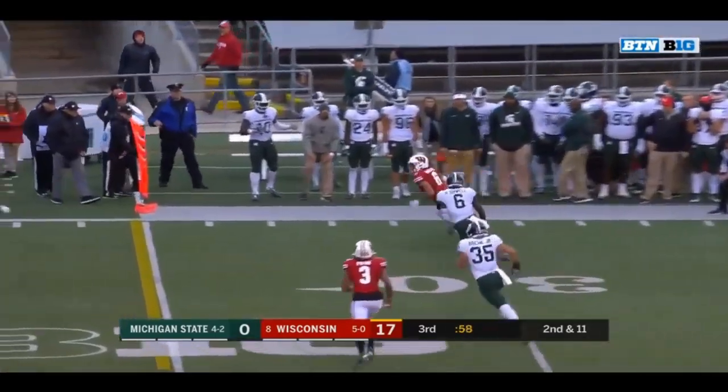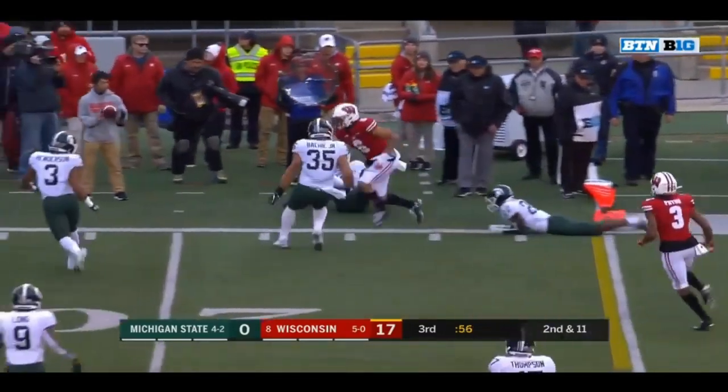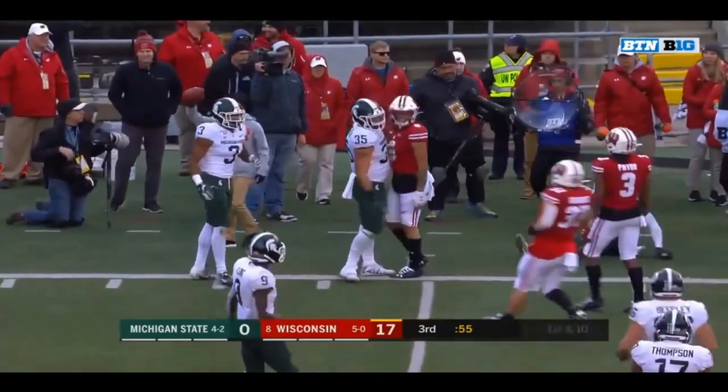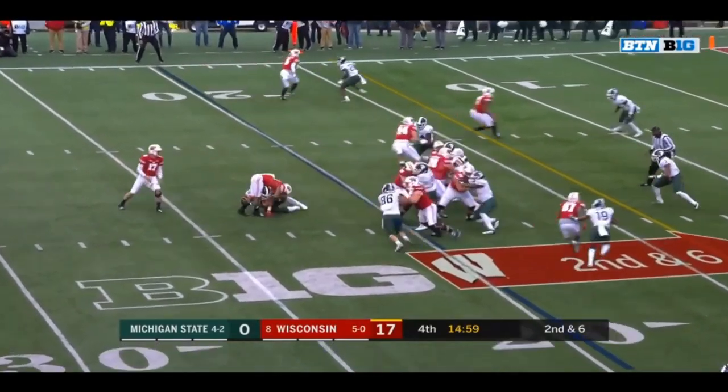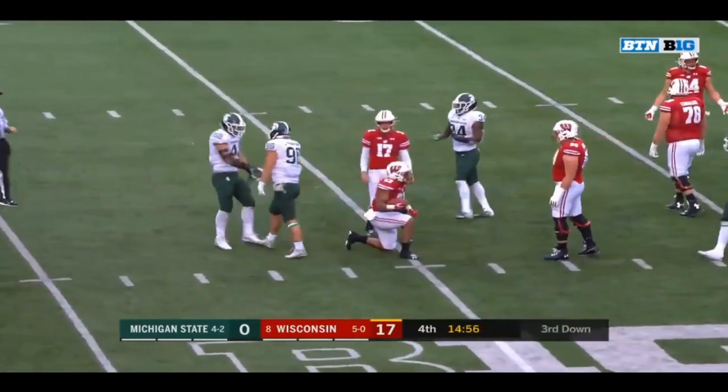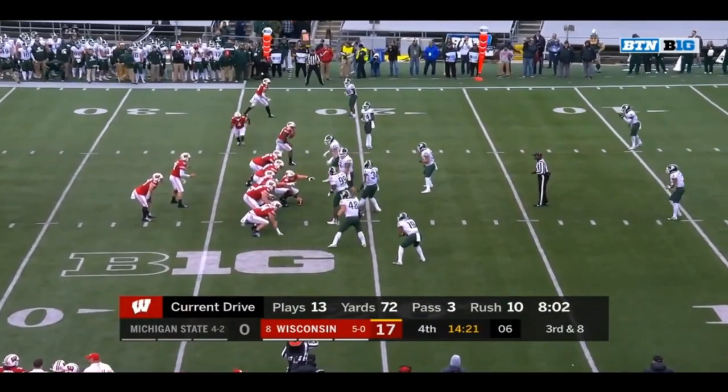Going to the sideline — open is Davis. Danny Davis with a first down. Play drive ongoing for Wisconsin. Jonathan Taylor five away from 5,000 — now he needs a little bit more. Excellent effort, minutes off the clock on this drive.